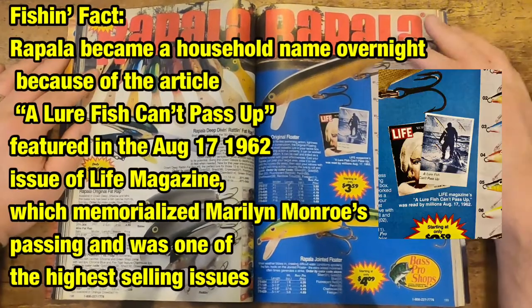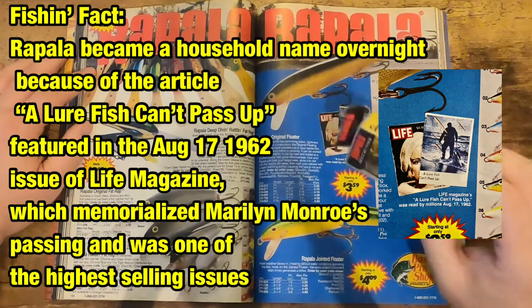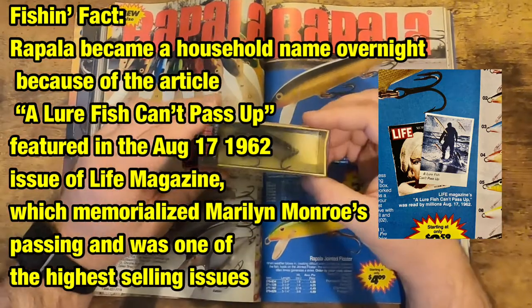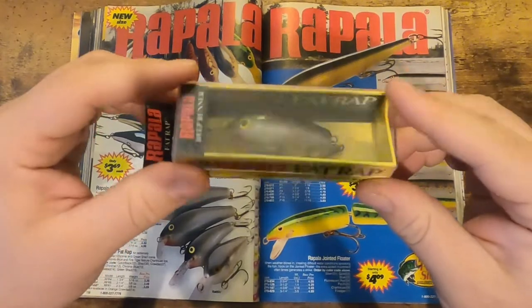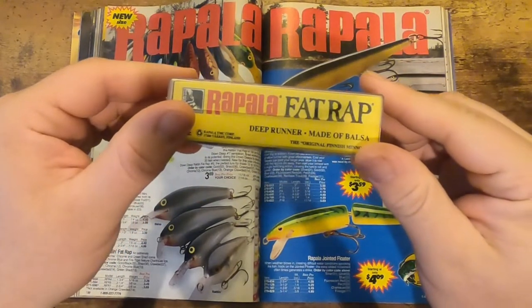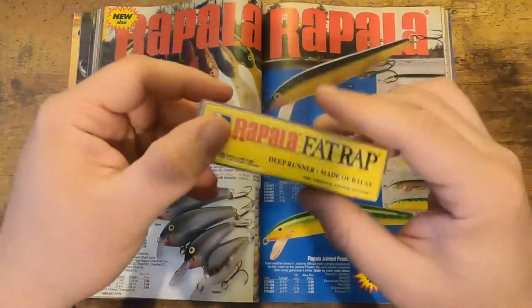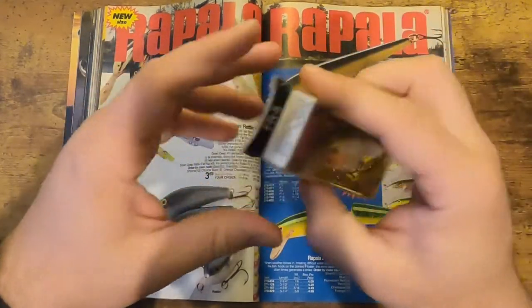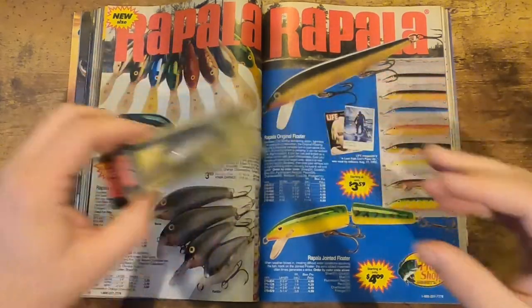We have some Rapalas here — here's the Fat Rap right there, and here's what it would have looked like in a package in the mid-90s. This one is probably a little bit newer because the back has a website on it, so this would have been mid-2000s. But it would have come in a package pretty similar to this.